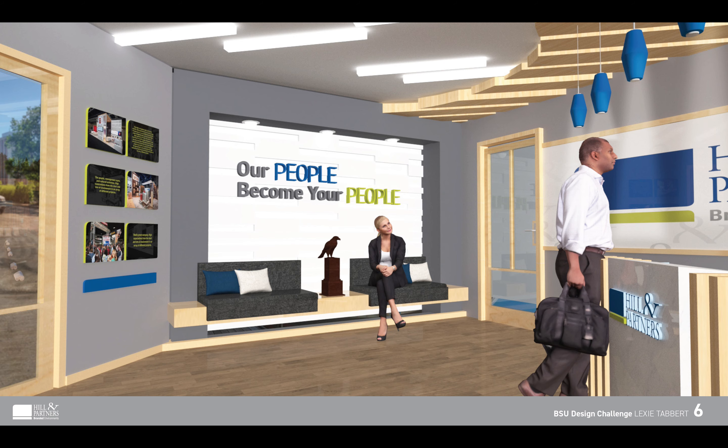To the left of the reception desk area would be a small sitting area for any guests to wait for their meetings. When discussing the typical wait time of a guest in this space, it was said to be around 5 to 10 minutes, so I knew there was not a lot of time that I could expect guests to participate in any sort of activity. This is where I wanted to direct the seating area towards that LED panel so that they could watch what was going on. My recommendation would be to possibly have past projects that Hill & Partners has done, meet the team, or some sort of video content that people waiting in the lobby could enjoy.